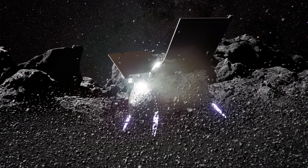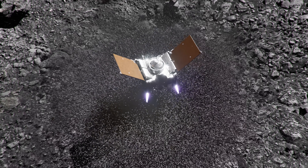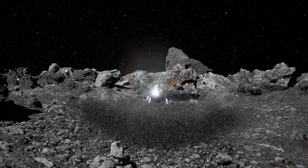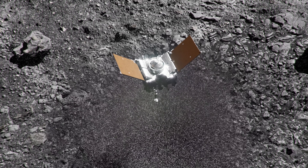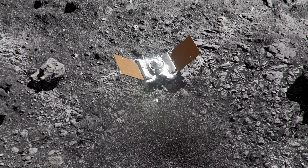Nine seconds after contact, when OSIRIS-REx had sunk nearly half a meter into Bennu, it reversed course and began to rise. At 16 seconds, the TAG-SAM head re-emerged from the subsurface as the spacecraft continued to accelerate. Thirty seconds after contact, OSIRIS-REx shut off its thrusters and drifted away with its sample of Bennu.